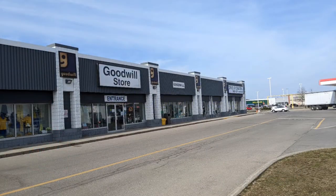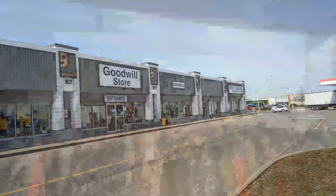Welcome to the tour of the Goodwill store on Welland Avenue in St. Catharines by Hawaiian Shirt Papa. It's a fair size, fairly large store.